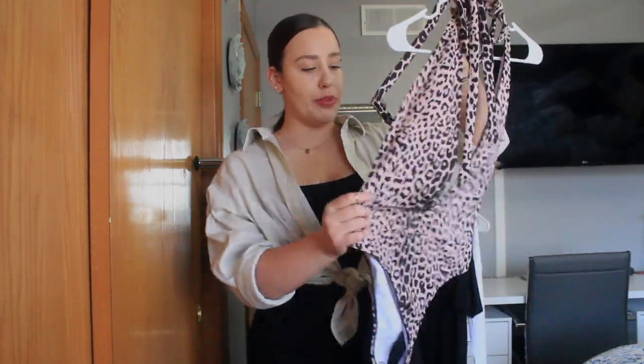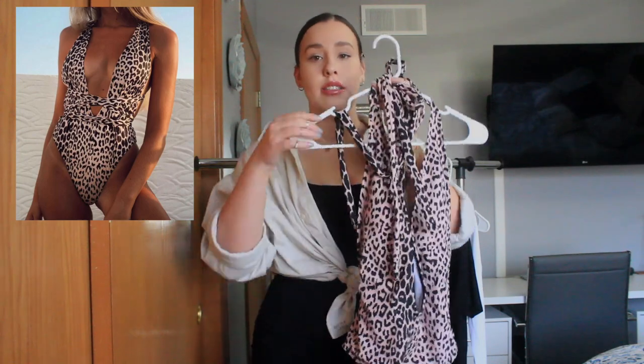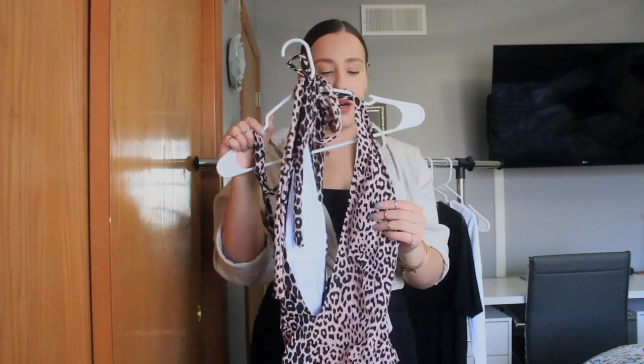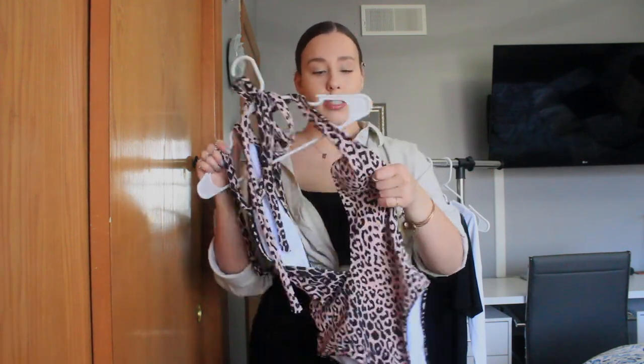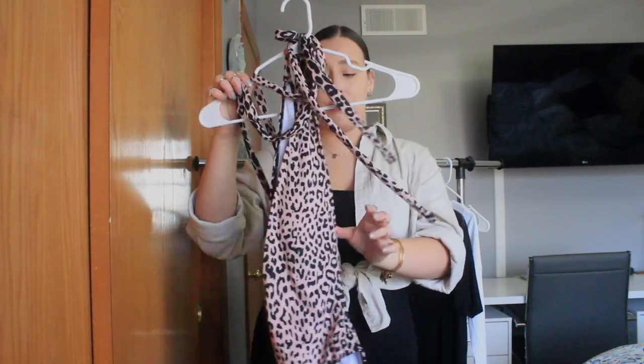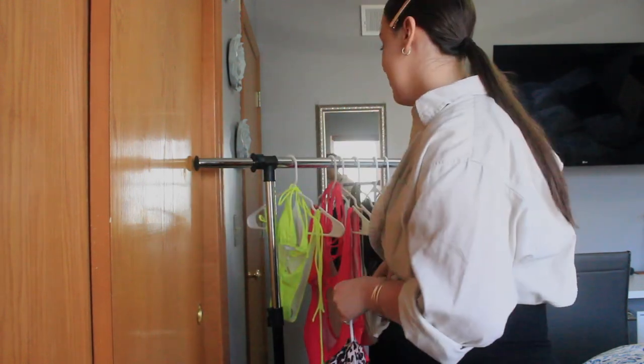The next item is this cheetah — or leopard — print one-piece that has a really low-cut front and an open back. This one fits me pretty well; the only thing is that my chest could pop out at any minute, so I'll probably need double-sided tape to actually wear it. But I thought this was super cute and it looks good on.